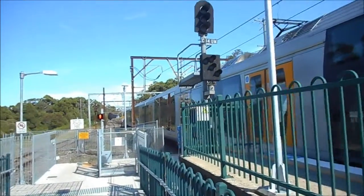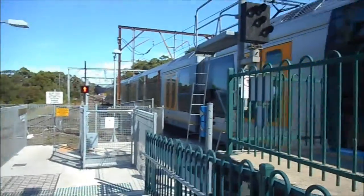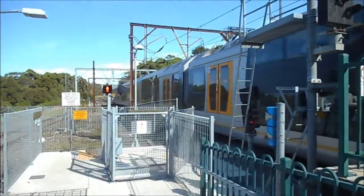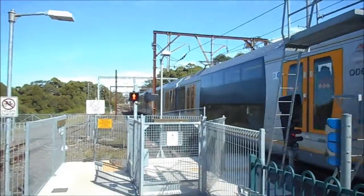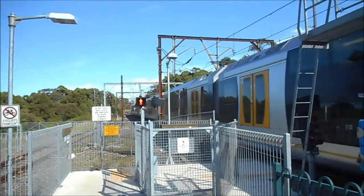I'm currently at Cowan on the Central Coast line. Arriving on platform number one we have H12 front four cars in the central, followed by rear four cars is H42.